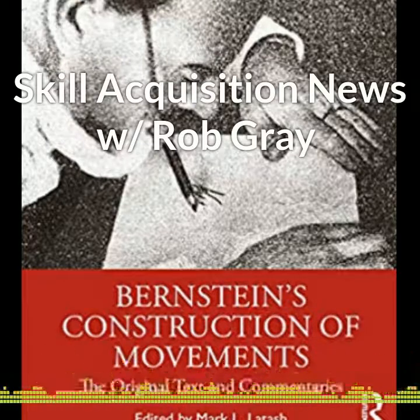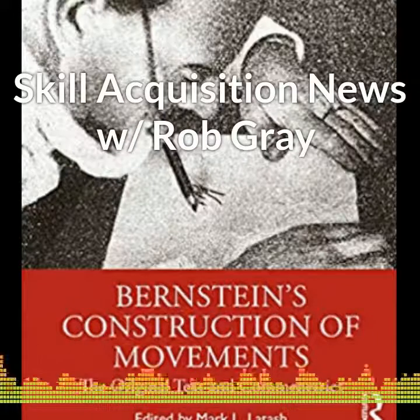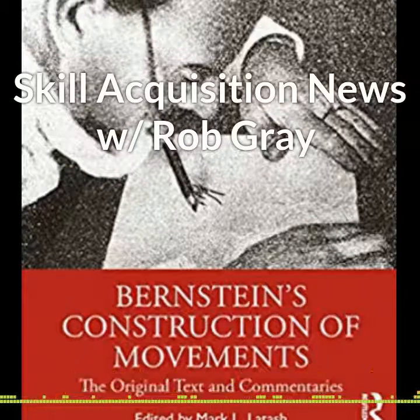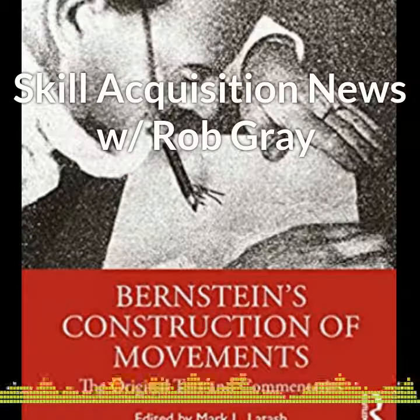That's the latest from the world of skill acquisition. Find links to the articles I mentioned today on my blog page and learn much more by subscribing to the Perception in Action podcast at PerceptionAction.com. Have a great day and keep them coupled.